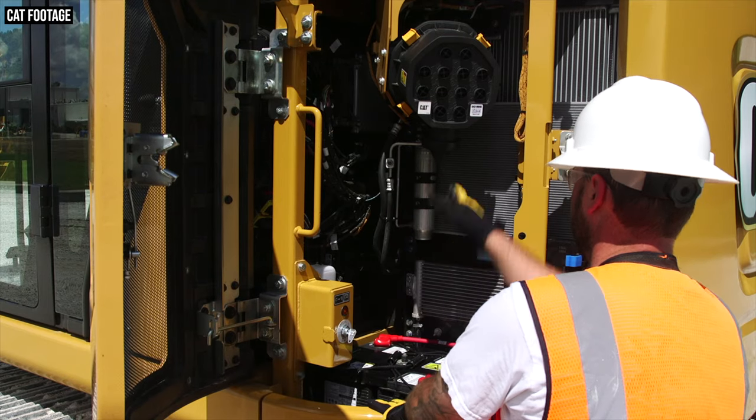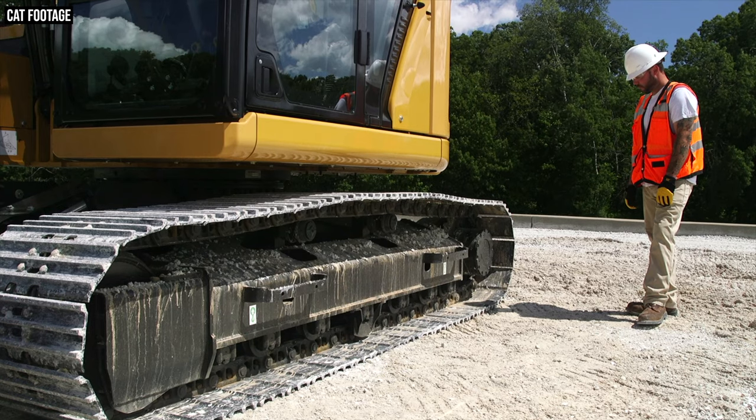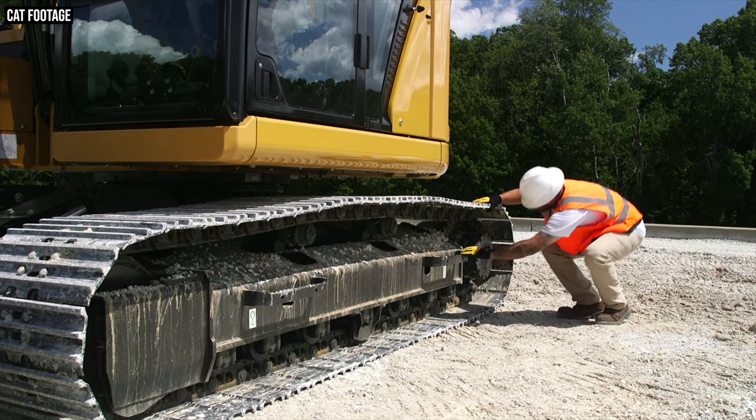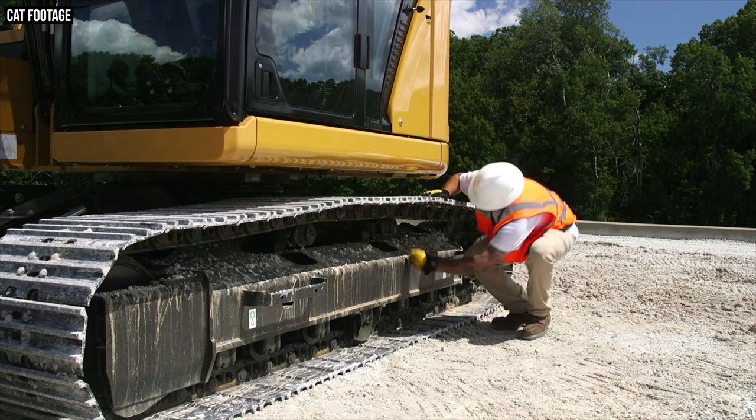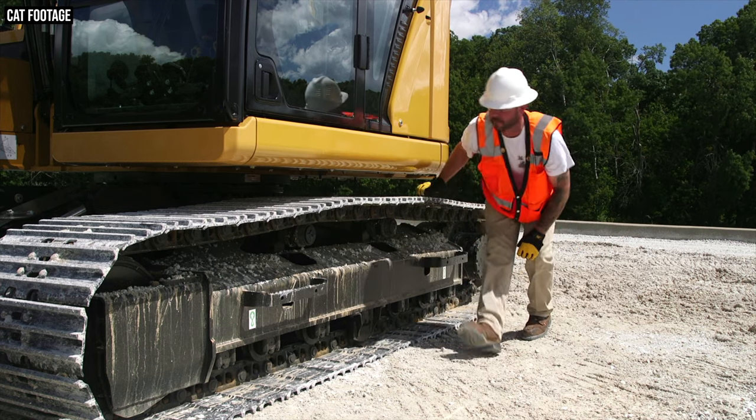Just to reemphasize: cutting depth, loading height, size, weight, and transportability are exactly the same across both models — the 315 and the 315 GC share all of those aspects. They also share a significant reduction in maintenance costs over the 315 FL. Thanks to the elimination of certain filters and large interval extensions to others — such as the 50% increase to 3,000 hours on the hydraulic oil filter — both new 315 models can save you up to 25% on maintenance costs compared to the 315 FL.